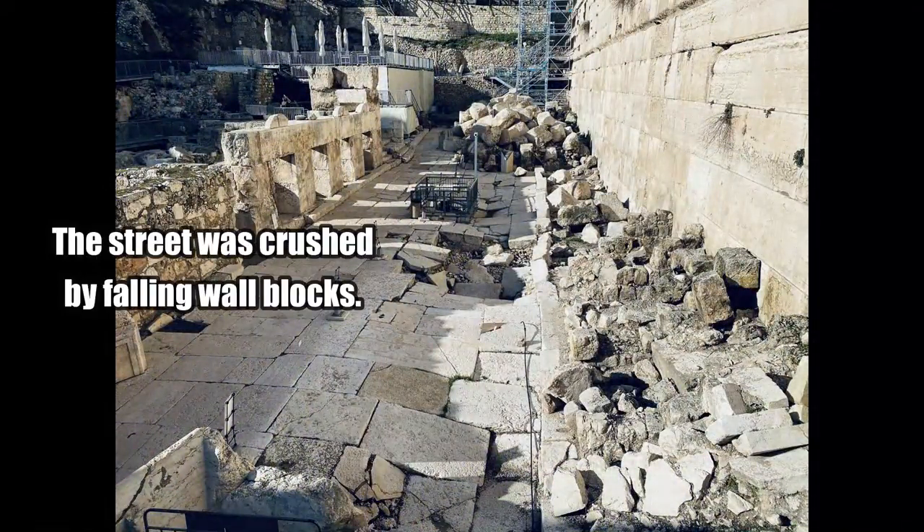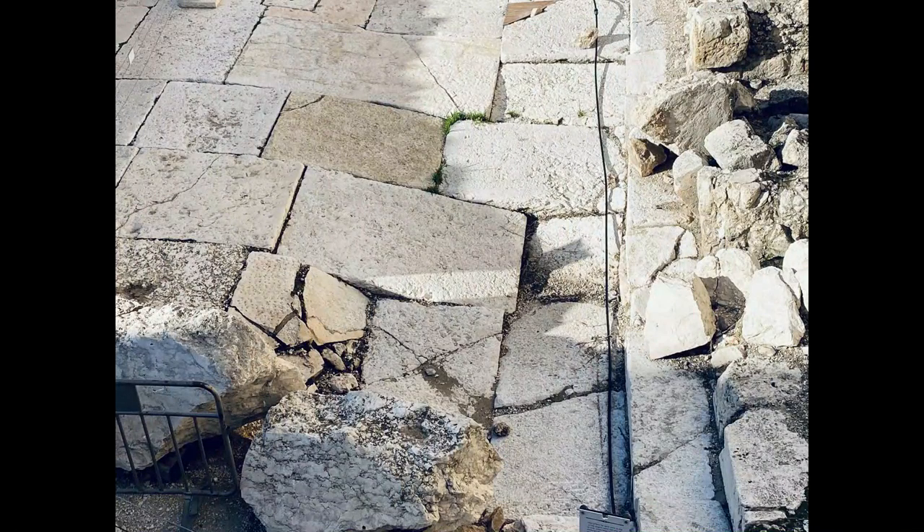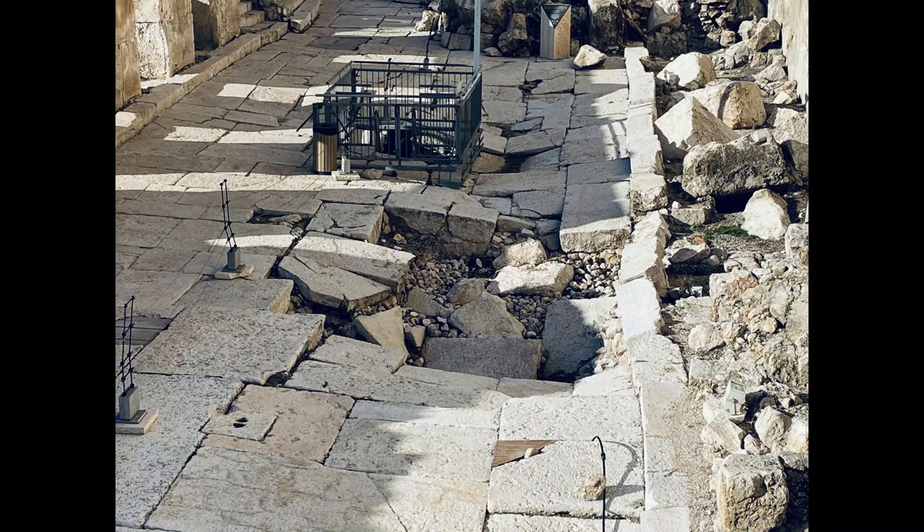A first century street was uncovered in the mid-1990s that dates to the decades before the city's destruction by the Romans in AD 70. It is 32 feet wide and was paved with large slabs up to a foot thick. The street was covered with massive stones pushed down by the Romans, and only part of the street has been fully cleared by the excavators.